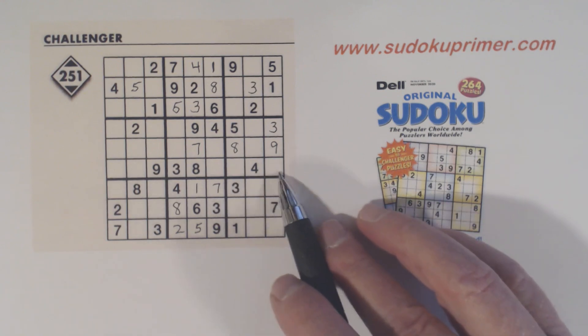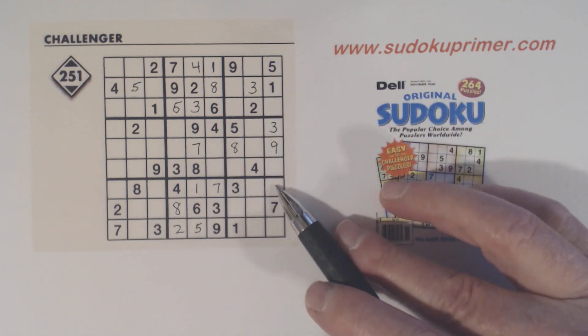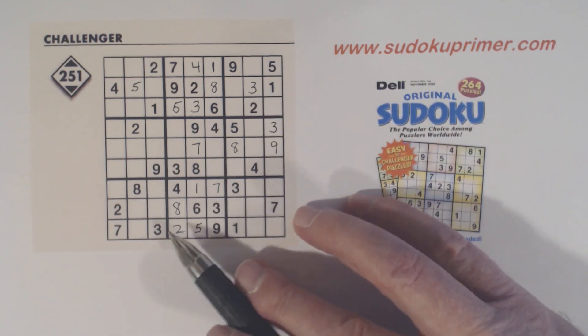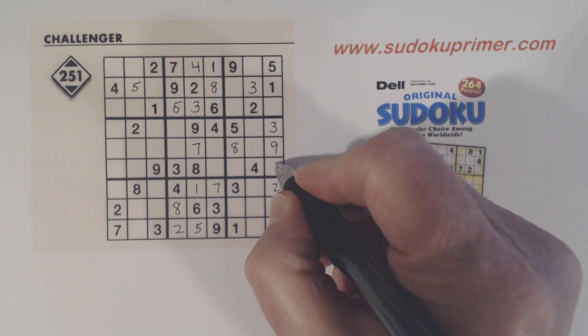Now we can fill in more. We've got a 2 going through — there's another gate pattern here, with a 2 going through the gate and a 2 here, so we have 2 here or here. And since we have a 2 there already, we know that's a 2. With that 2, we can solve our 2-6 twins that we found.